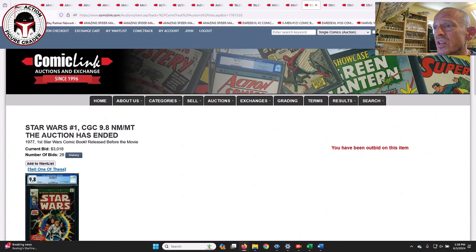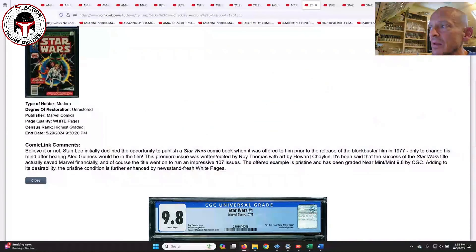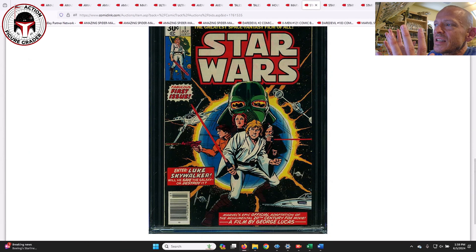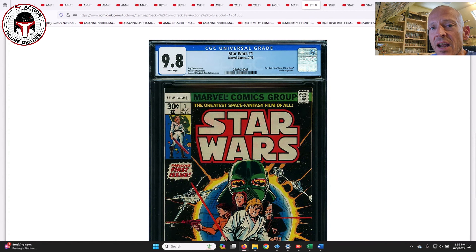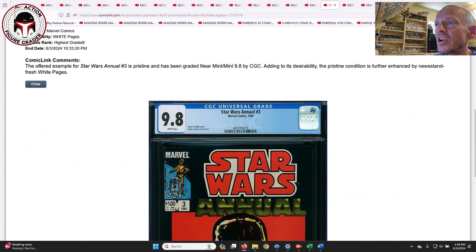Now the Star Wars books. Star Wars #1 was a 9.8 that sold for $3,018. It had some bleed-through on the Star Wars logo, which usually brings the price down a couple hundred bucks — last month one without bleed-through went $3,200 to $3,250. Star Wars #1 in a 9.8 is hovering and has held its value — it's been consistently between $3,000 and $3,400 for three or four months now. It hasn't budged at all, so I think that's a safe floor to bet on.